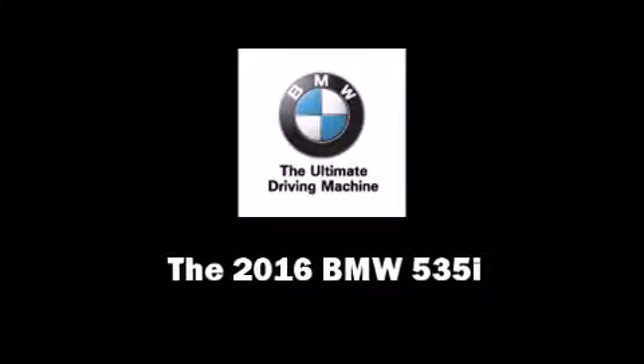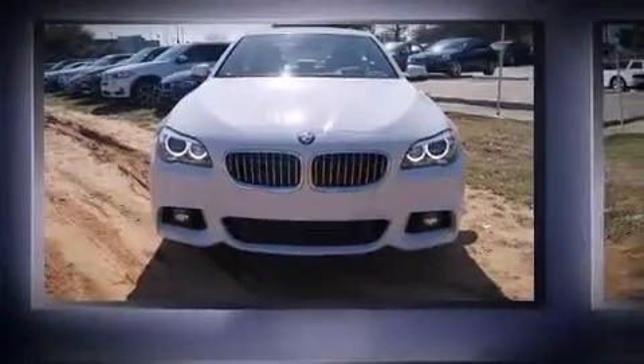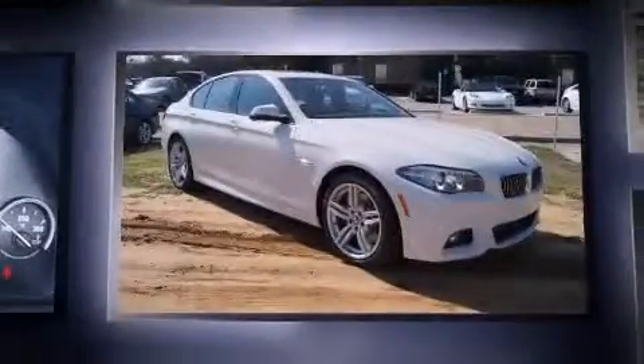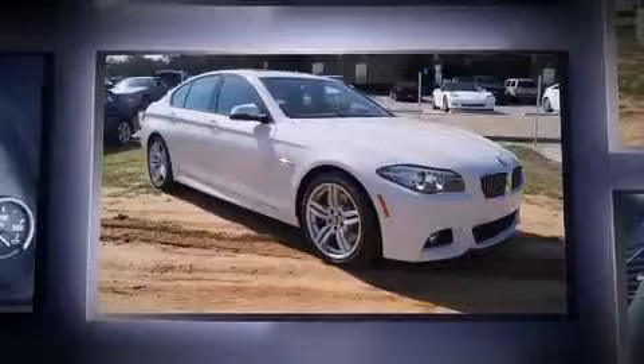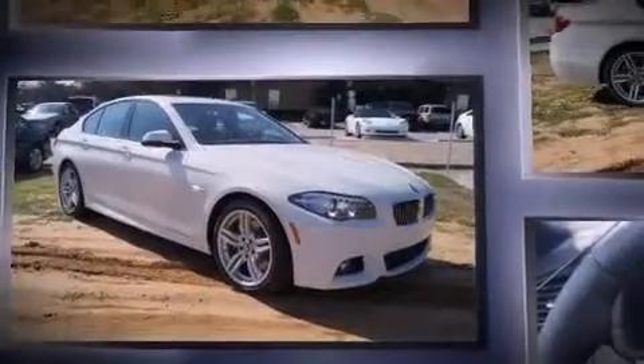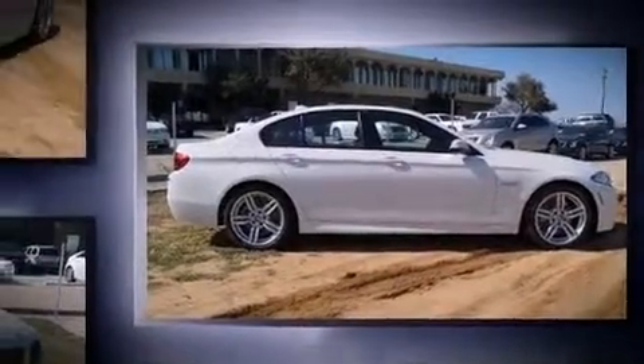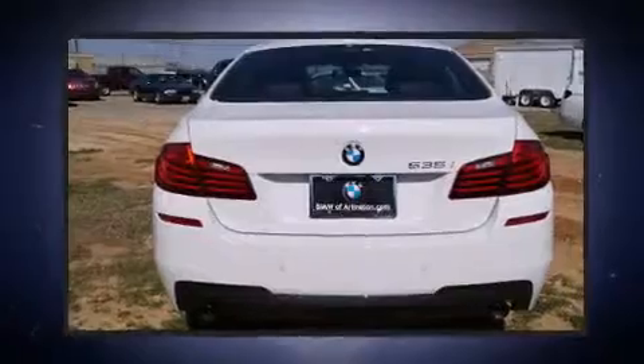Introducing the 2016 BMW 535i. It features an automatic transmission, rear-wheel drive, and a three-liter six-cylinder engine. The engine breathes better thanks to a turbocharger, improving both performance and economy. Top features include heated front seats, power trunk closing assist, automatic dimming door mirrors, and leather upholstery.